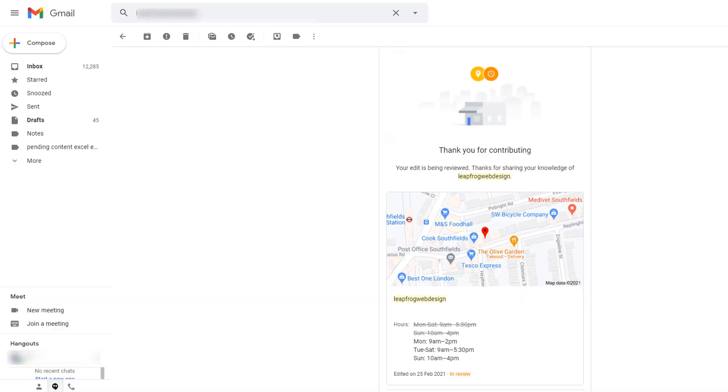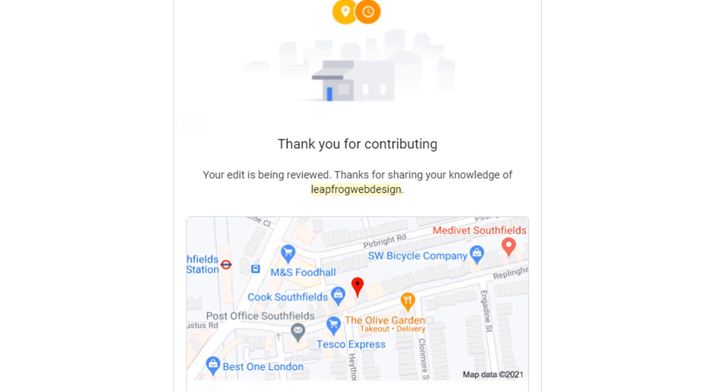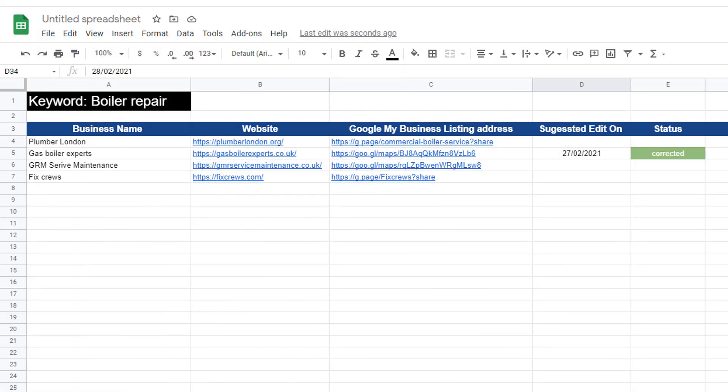More often than not, however, Google will need to review the suggested edit before implementing it, which will take longer than 10 minutes. You should receive an email as an acknowledgement — update your list with the correct information, including the date and status such as 'pending'. Sadly, Google is not the best at dealing with these corrections, and sometimes suggested edits can be pending for weeks and even months. It's difficult to tell how long you should wait.